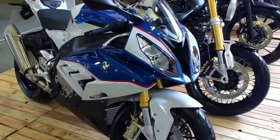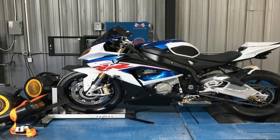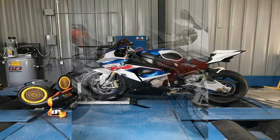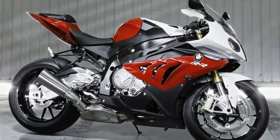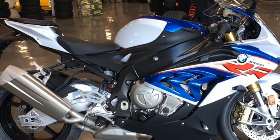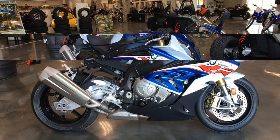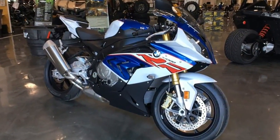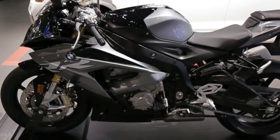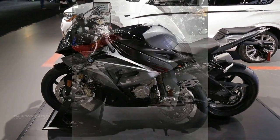BMW first launched the S1000RR in 2008 to compete in WSBK, and then released it as a production model to the public in 2010. That year it demolished the competition, easily winning our 10 best superbike of the year. Since then it's seen only minor updates, this last year seeing changes to emissions for Euro 4 standards and electronics added as standard. But besides that, things like the motor and chassis have remained unchanged.